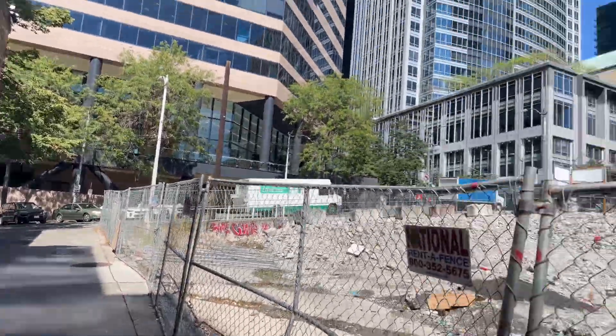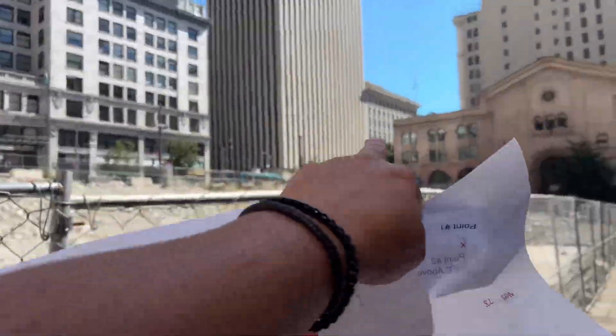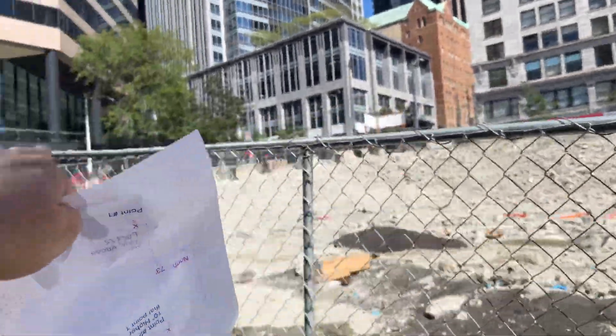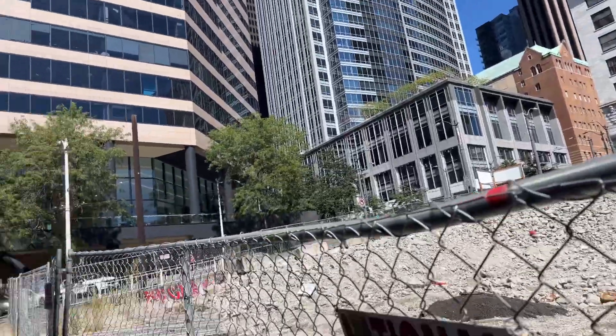I'm out in Seattle. It's kind of at 8th and Marion. I was given the exact address, but there's Columbia over there. That's 3rd, and this might be Marion — not positive yet.